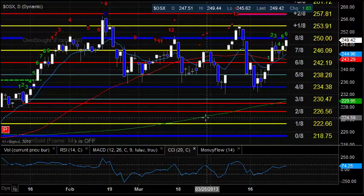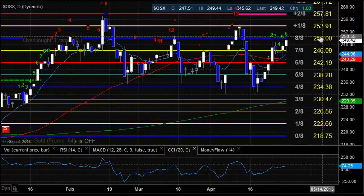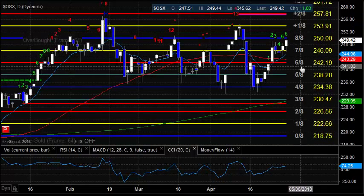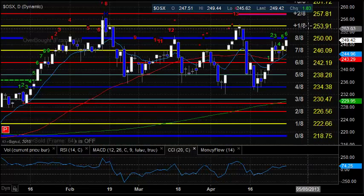Oil services were pretty decent today — a little bit of a bounce. Keep in mind that the 8/8 level at 250 is going to be very strong resistance when we start to interact with that if the trend continues to the upside. Above that, it's going to be 253.91, which is the plus 1/8 level and also this reference high.